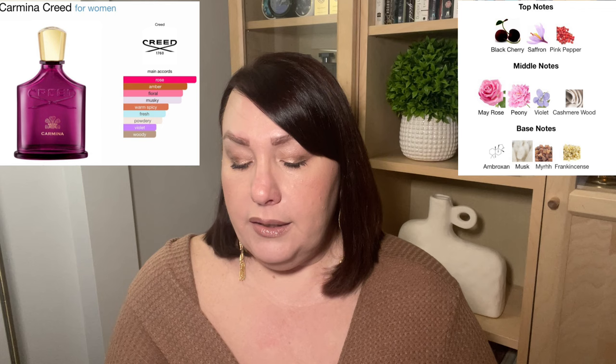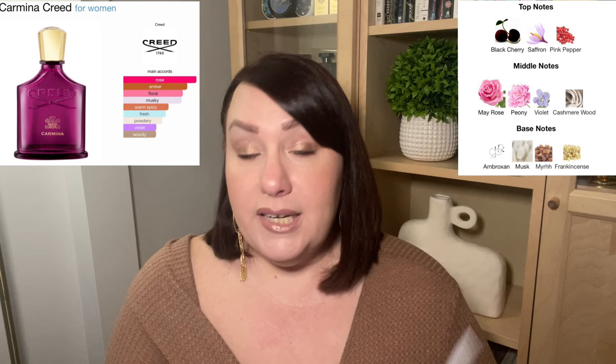Next, let's go to Creed's new release — that is Carmina. I sampled this one multiple times. The first time was in a store and when I first sprayed it, I thought, wow, this is something special. I got a decant and got to sample it a little bit more. The notes are: black cherry, saffron, pink pepper, rose, peony, violet, cashmere wood, ambroxan, musk, myrrh, frankincense.